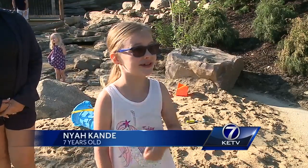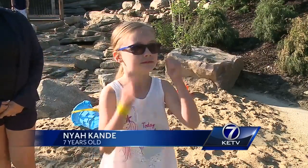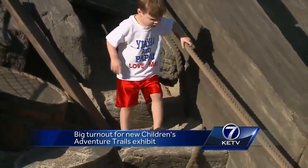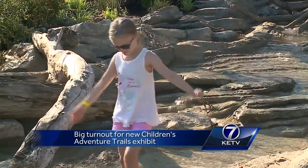I think it's amazing and my kids are having a blast. My first impression when I came here I was just like mind blown man. I love how much work they put into it. It's awesome. That work involved the zoo consulting childhood development and play experts while designing the exhibit.